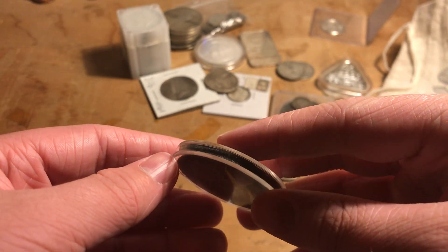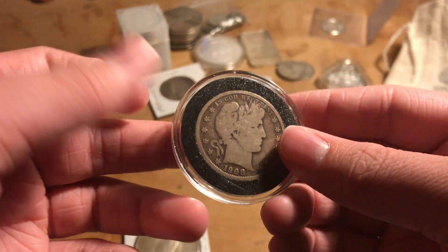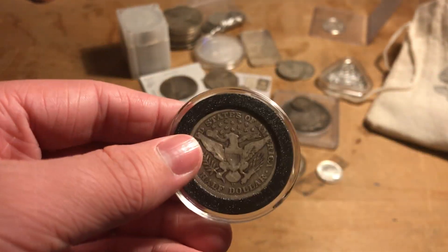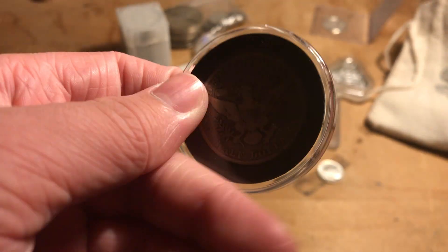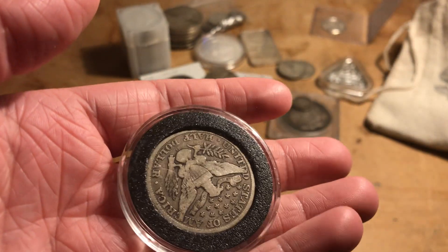This is a 1908 Barber half dollar. I got it a while back from Big T Coins. It's a pretty cool coin — I like the design on the Barber series. It's cool to see it enlarged because if you're looking at a dime you can't really see the same amount of detail as when you have a bigger coin like this.